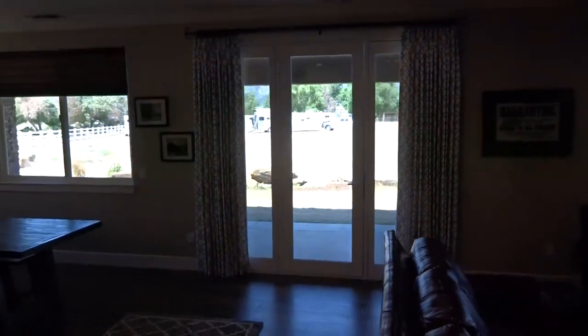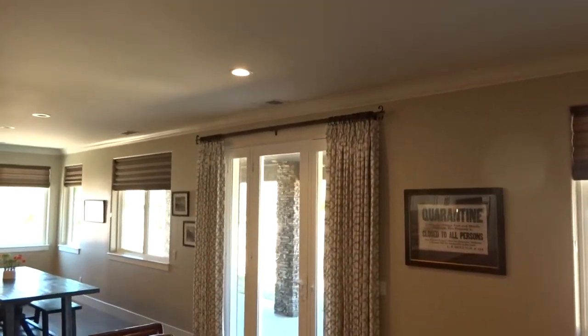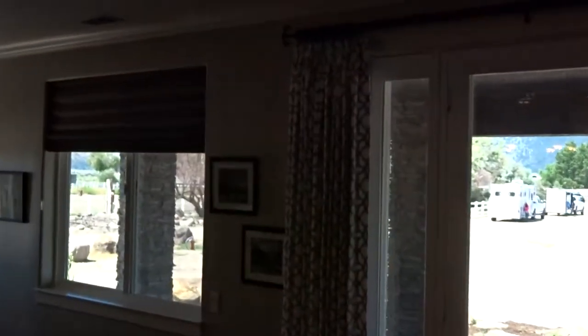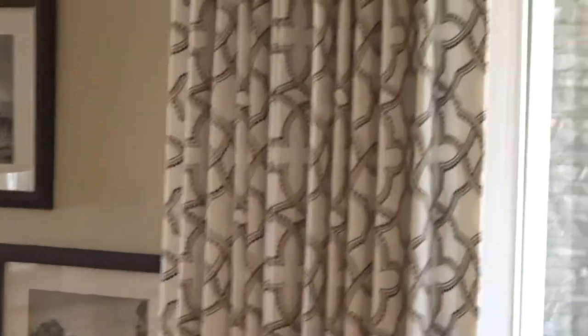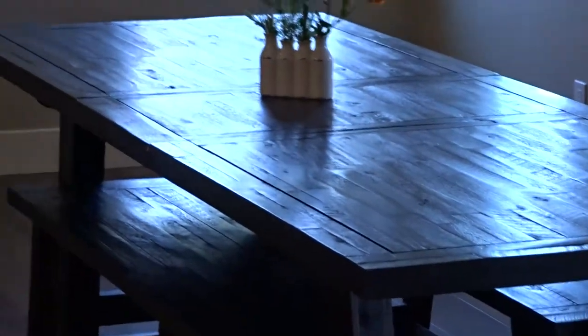Now you have a really nice framed look for the overall space, with draperies on both sides of the windows and the Solera shades. The dark color that is in the material and the dark rod coordinate with the shades and with the colors that are in this space — dark here and the light kitchen with dark accents. So when you're looking to do...